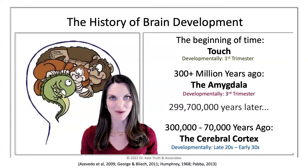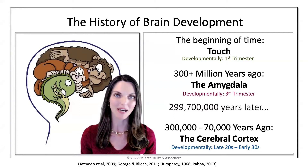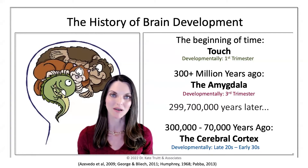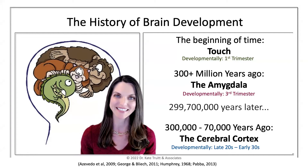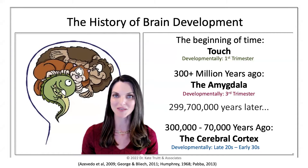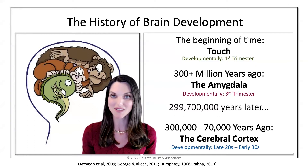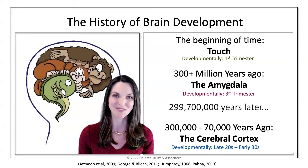To really understand trauma, I have found that it's important to understand the impact of different primary brain parts on how we're functioning in our day-to-day life. The evolution of how our brain developed across the course of time gives a clear recognition to why certain brain parts have a little more control when it comes to survival.